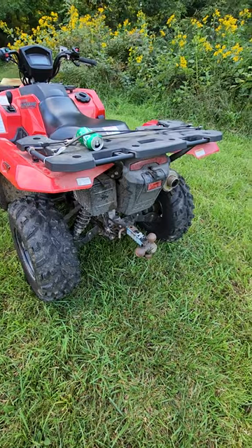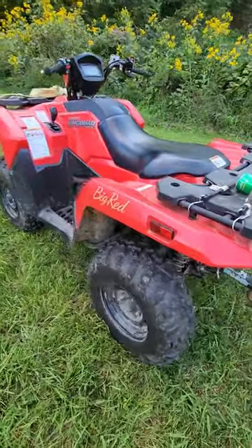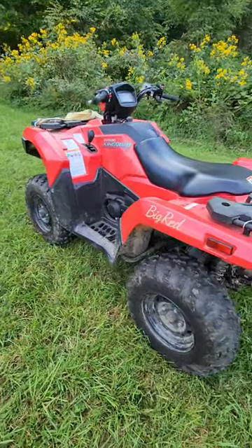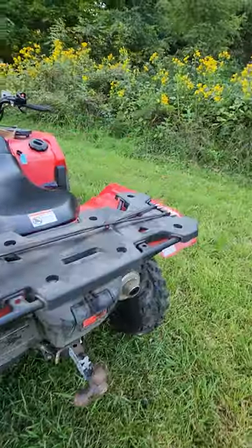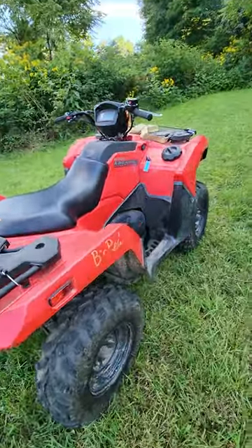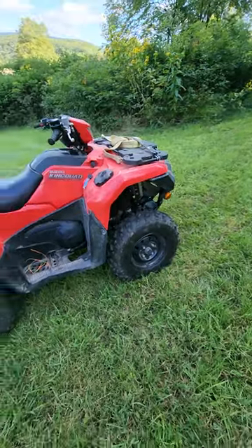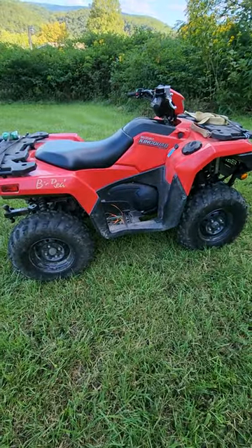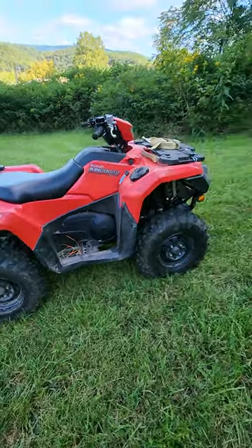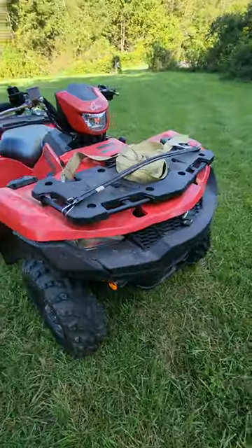For any of you guys looking to buy a new four-wheeler, I'm going to give you a little insight on this one. I've had it for about a year — bought it in August 2021 — and I've put approximately 115 miles on it. I've already done the service for the differentials and the motor oil, so I'm past the 100-mile mark.